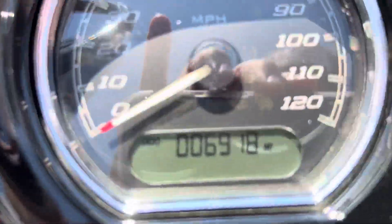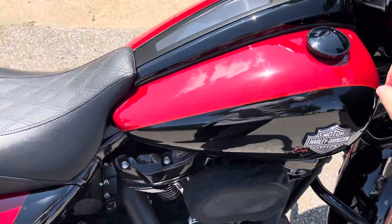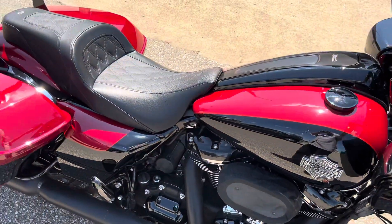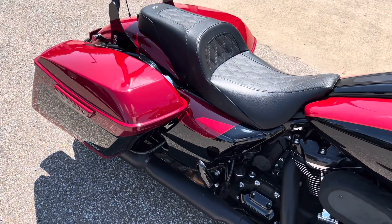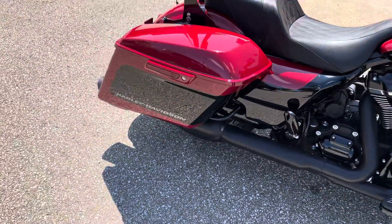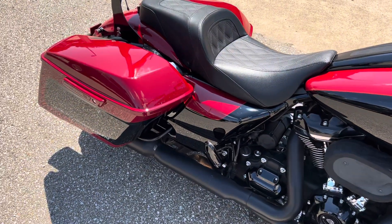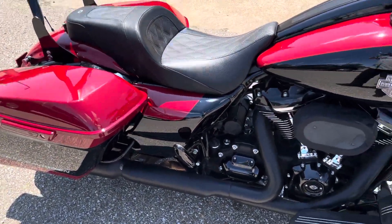Only has 6,900 miles on it. Super nice bike. It does have the 114. Let's take a listen to this exhaust. Those Tab Performance sound great — good and loud.